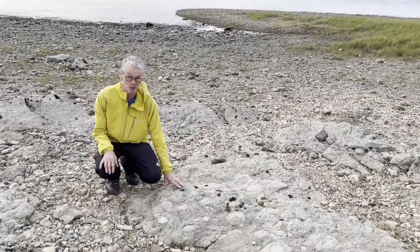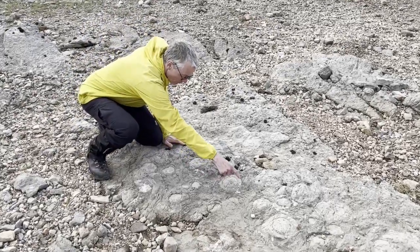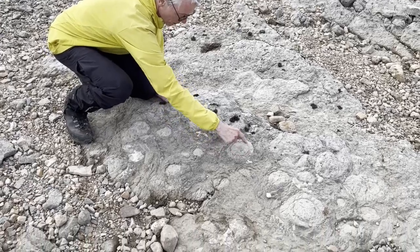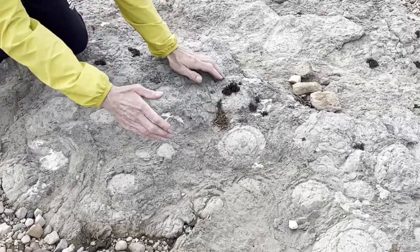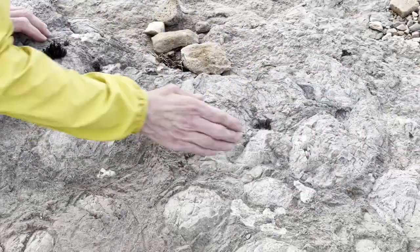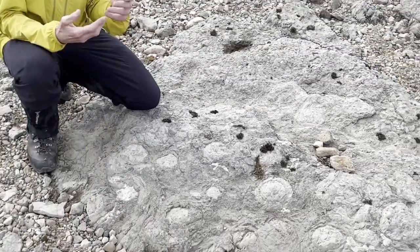There's something rather interesting that you see in the limestones — these round features. You can see that they've got concentric banding in them, and hopefully you can see that they're slightly domed like this. This one is quite a nice dome, and this is very, very early terrestrial life.